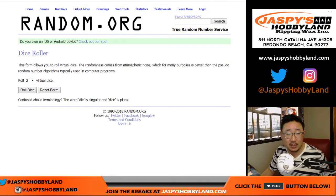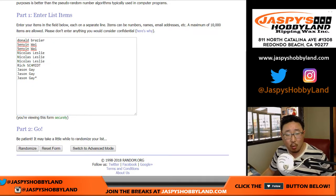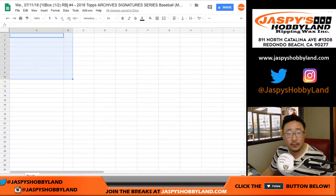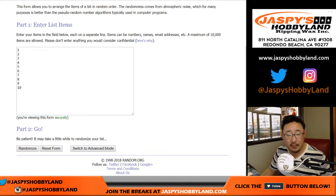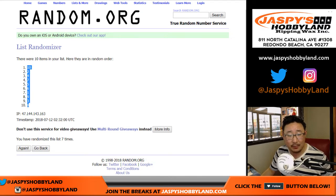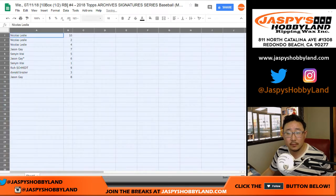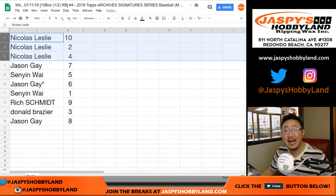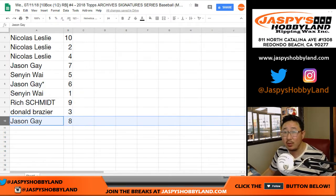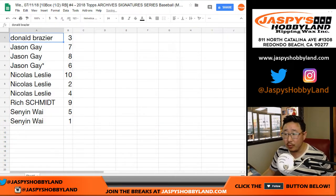Now let's randomize the names and the box numbers — four and a three, seven times. After seven randomizations: Nicholas Leslie with the top three, Jason Gay on the bottom. And after randomizing the boxes seven times, the assignments are: Nicholas has ten, two, and four. Jason with seven. Senyin with five. Jason last spot mojo with six. Senyin with one. Rich has nine. Donald with three. And Jason with eight. We'll sort by column A, doing these alphabetically. No trades — trade window closed.